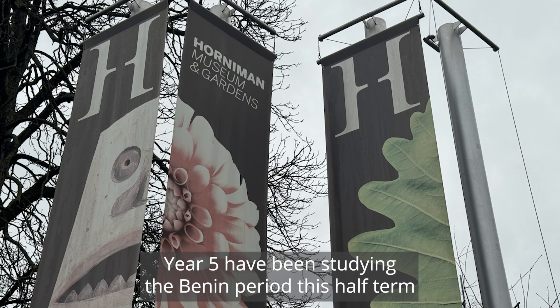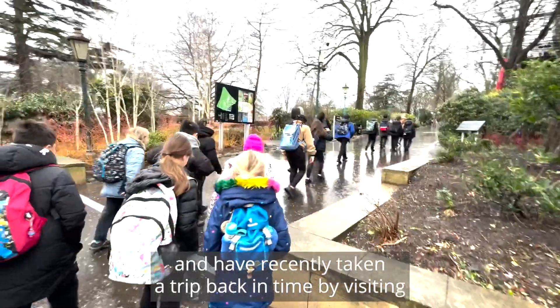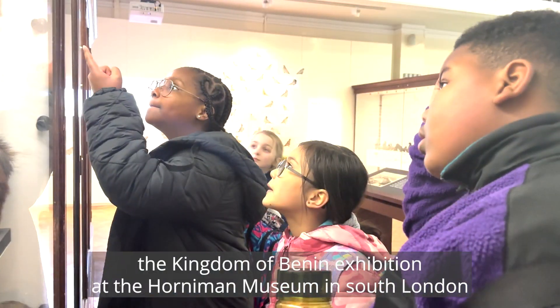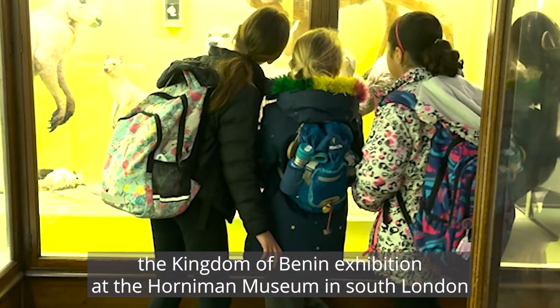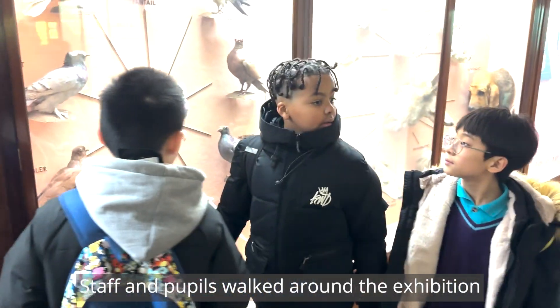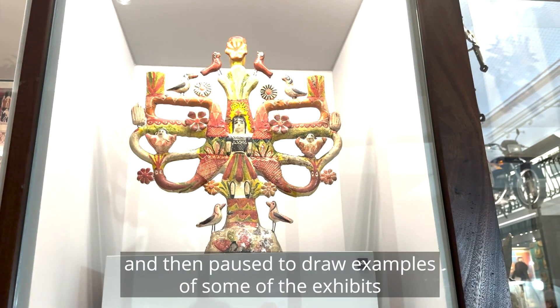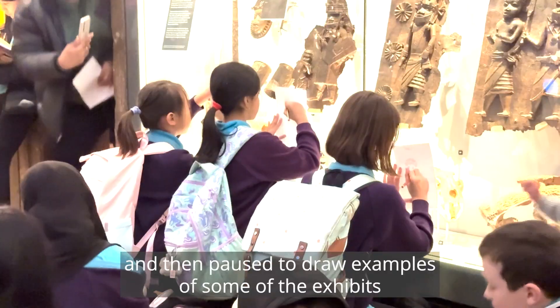Year 5 have been studying the Benin period this half-term and have recently taken a trip back in time by visiting the Kingdom of Benin exhibition at the Holman Museum in South London. Staff and pupils walked around the exhibition, looked at the different works of art on display, and then paused to draw examples of some of the exhibits.